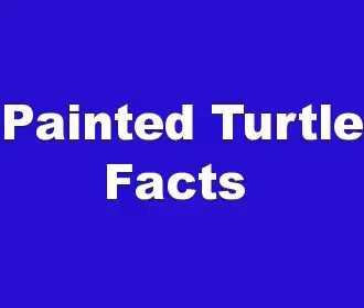In this video we will talk about Painted Turtle facts. The Painted Turtle is the most widespread native turtle of North America. It lives in slow-moving fresh waters from southern Canada to Louisiana and northern Mexico and from the Atlantic to the Pacific.